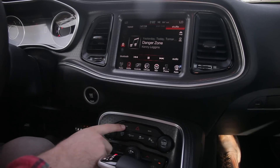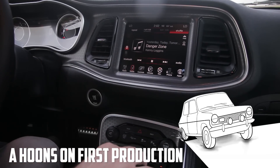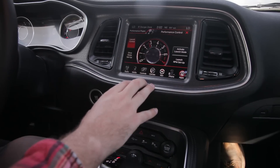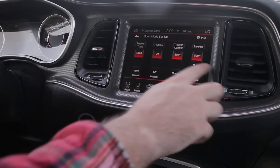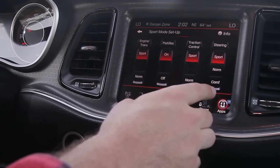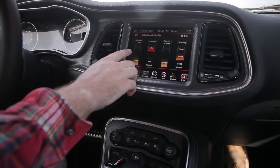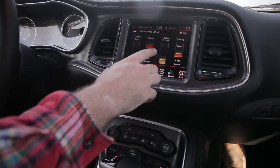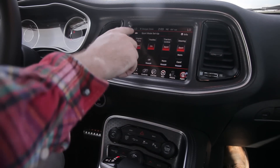Right underneath the Sport button is a cool button called Super Track Pack. You hit that and it brings up launch mode — you can set the RPM you want for launch, activate launch control, and handle the drive mode. When you pop it into Sport, the engine and trans, paddles, traction control, and steering are all in Sport mode. But say you want steering in comfort and everything else — you can change that. You can change how the default mode goes. You can turn the paddles on, leave traction in Normal, and adjust steering. Pop it into Sport and all that stuff comes alive.